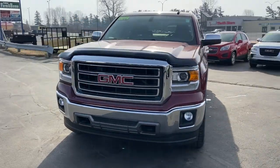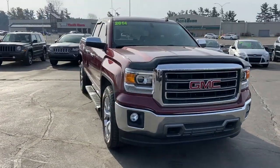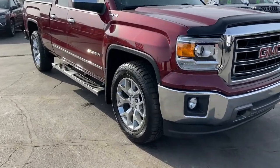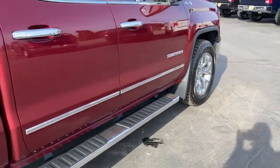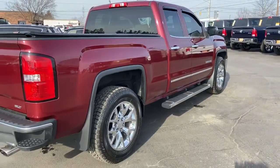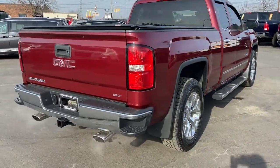You just found the 2014 GMC Sierra. With less than 40,000 miles on the odometer, this vehicle stands out from the rest. Prepare to take your driving pleasure to new heights and enjoy the best of modern efficiency and style.